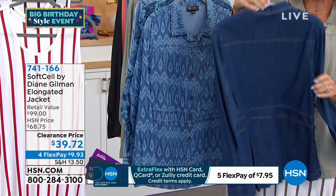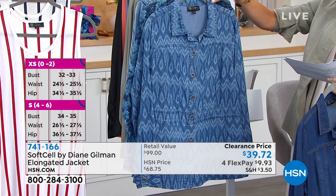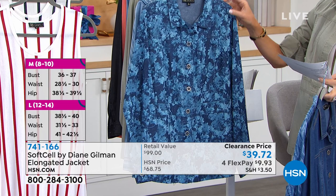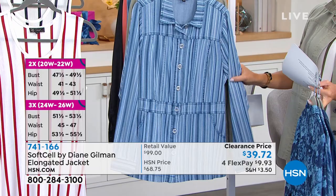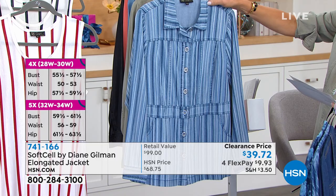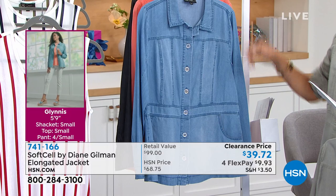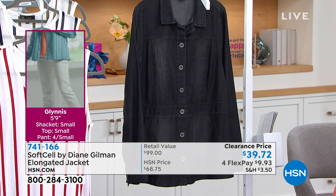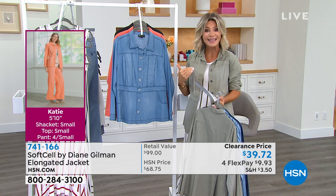The soft sell jacket also comes in a chambray stripe with different shades of denim, then solids: sage (what Amy is wearing), chambray with really expensive-looking pockets, coral, and black. It's such a great denim jacket — the longer length, the beautiful buttons — you can wear it back with any type of bottom, even a beautiful scarf underneath. At $39.72 for soft sell fabric, which feels like silk on the body, it's an incredible value.